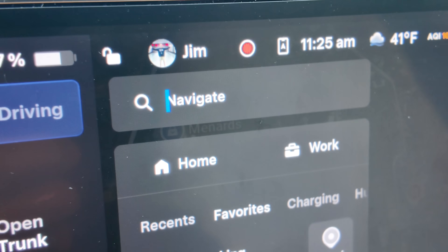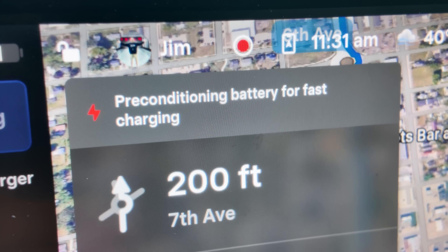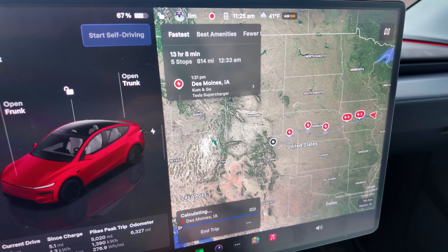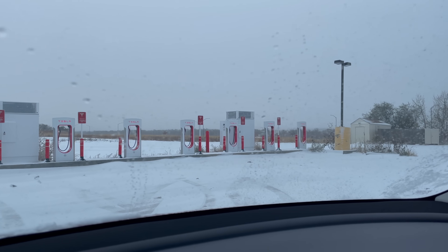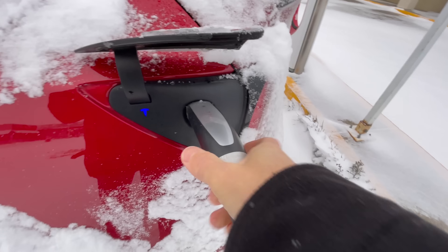Another thing we can do to improve range is slow down. Dropping from 75 to 65 miles per hour can be the difference between arriving comfortably or white-knuckling it at under 3% battery. Driving slower matters more in the winter than in the summer. Also, navigation isn't just for directions — it tells the car to manage energy, precondition the battery, and prepare for charging, especially before superchargers. When road tripping, make sure you always have your next charge stop in the nav. The car will precondition as needed, ensuring the fastest charge possible when you stop. Still, plan on an extra 10 minutes when supercharging in the winter because of lower driving efficiency.